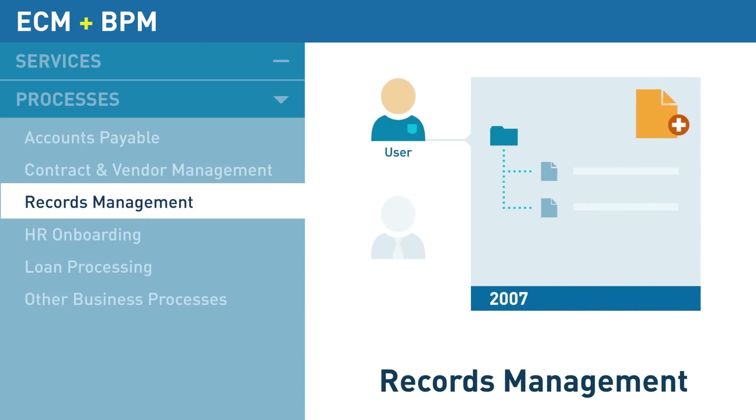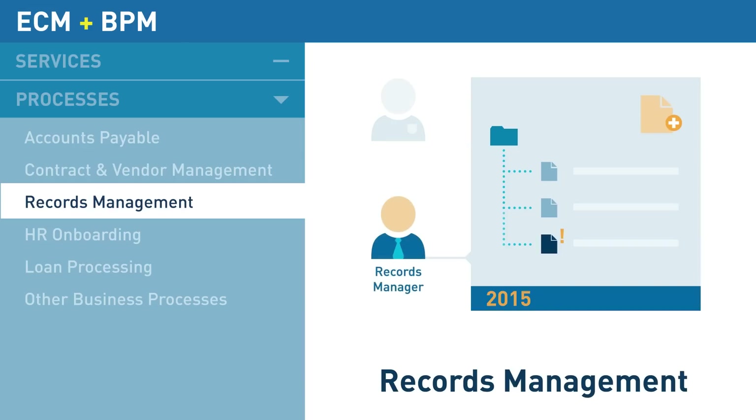Costly record-keeping is reduced as Laserfiche applies retention schedules the moment documents are created, archives records as needed, and tracks disposition dates with automatic notifications.